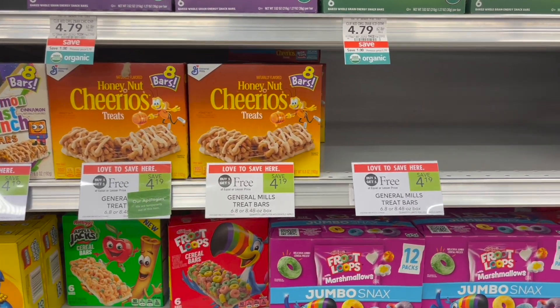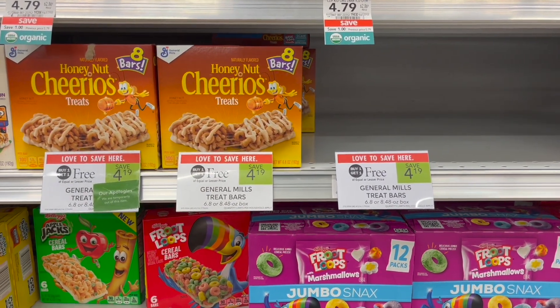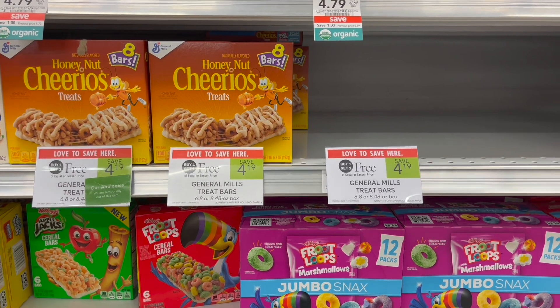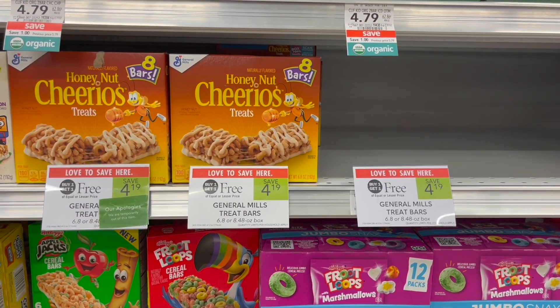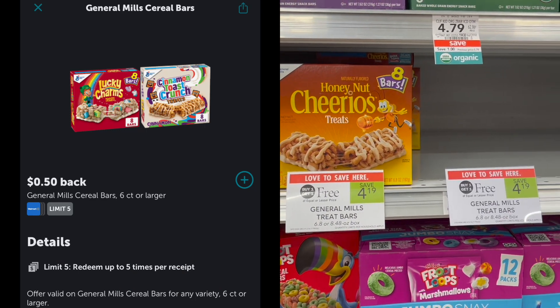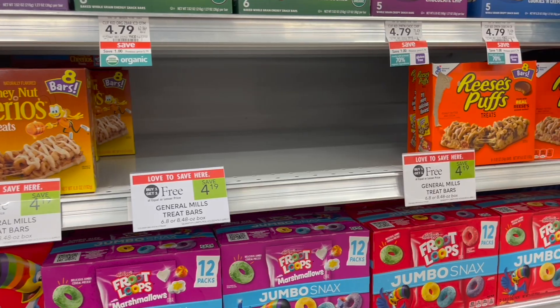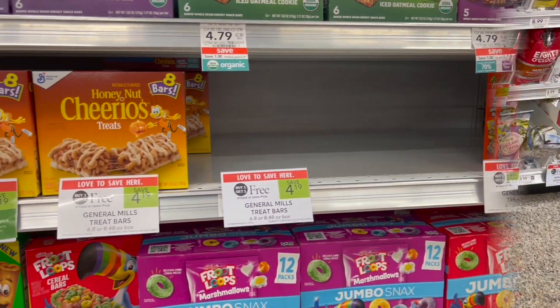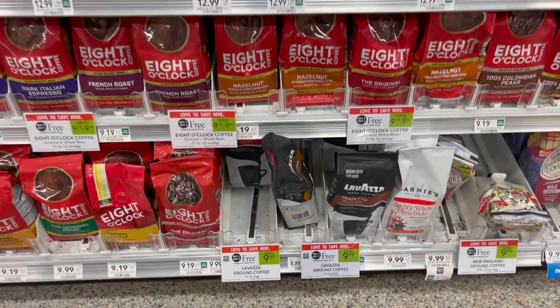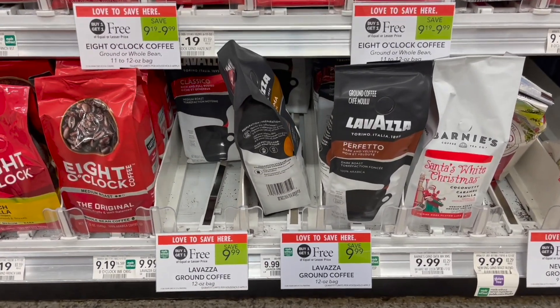There's also a deal on the General Mills cereal bars — these are buy one get one free this week at $4.19 and have an Ibotta rebate. Pick up two boxes and submit to Ibotta for 50 cents back on each one, making your final cost for two just $3.19, or $1.60 each.